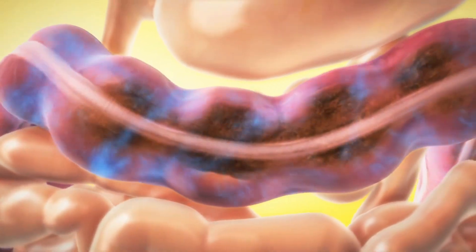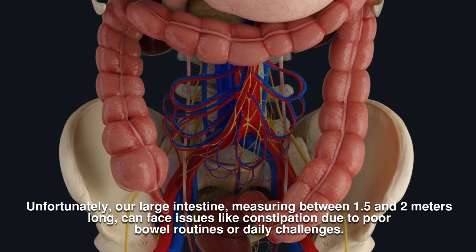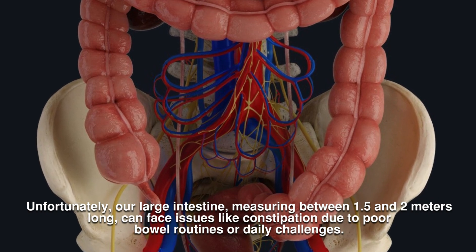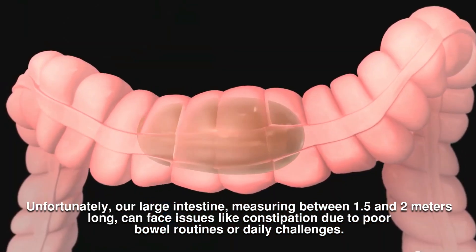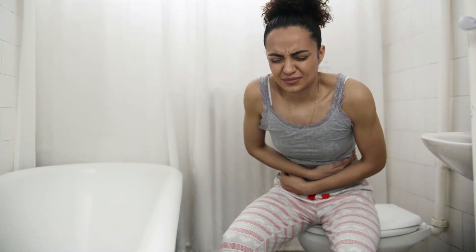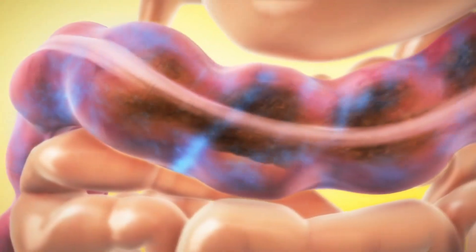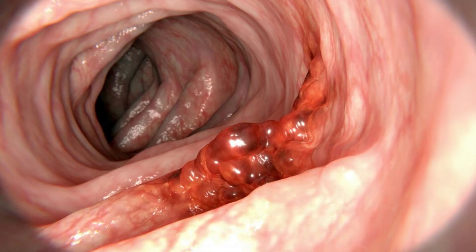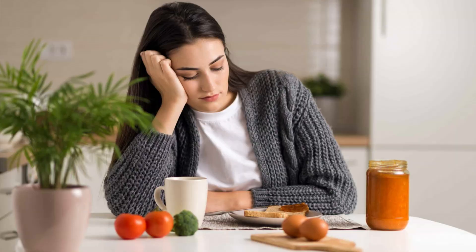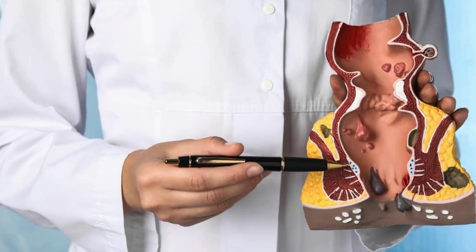Understanding the importance of colon cleansing is crucial. Unfortunately, our large intestine, measuring between 1.5 and 2 meters long, can face issues like constipation due to poor bowel routines or daily challenges. Constipation can lead to hardened and dried-out feces, accumulating waste, and causing discomfort. This can increase the risk of bowel cancer and lead to symptoms like gas, bloating, abdominal pain, nausea, reduced appetite, and worsened hemorrhoids and fissures.